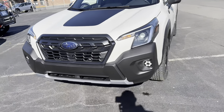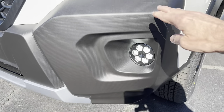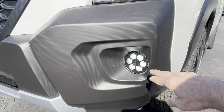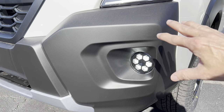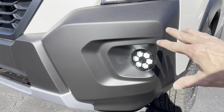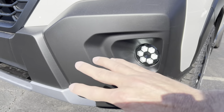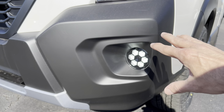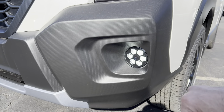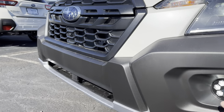Coming to the cladding, we have again those gatling gun shaped fog lamps, and then all this cladding here — since this is the Wilderness, off-road action is possible for sure. They use all this cladding to protect the paint from branches and underbrush you may be going through on the trails, and that's why we see all that cladding all over the front end of this Wilderness.